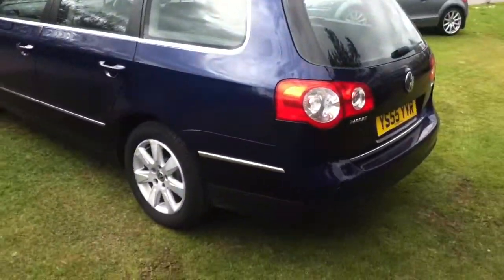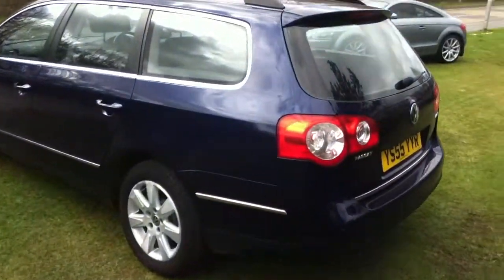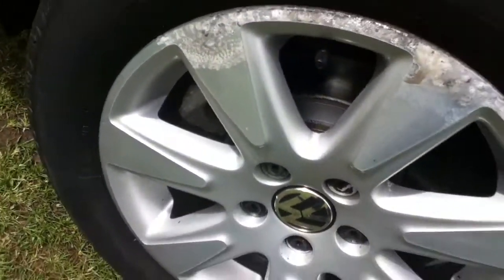Now onto the passenger side of the vehicle. There's another mark here and a scratch. Now onto the rear passenger side tyre — again, plenty of tread left and in good condition. But the alloy is not in extremely good condition, with quite a fair amount of markings there.